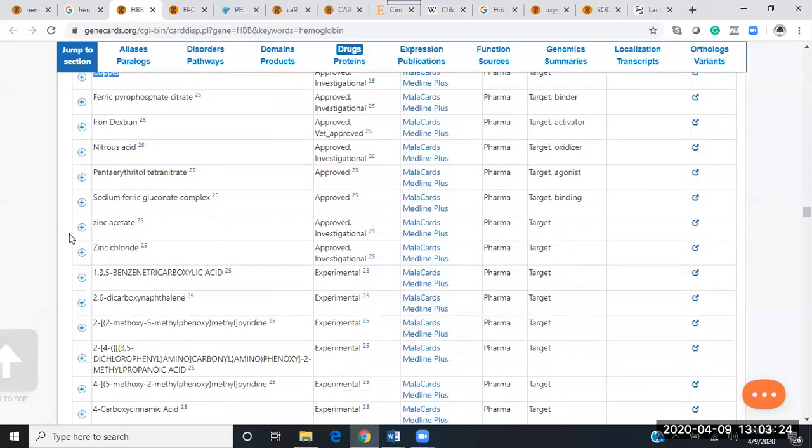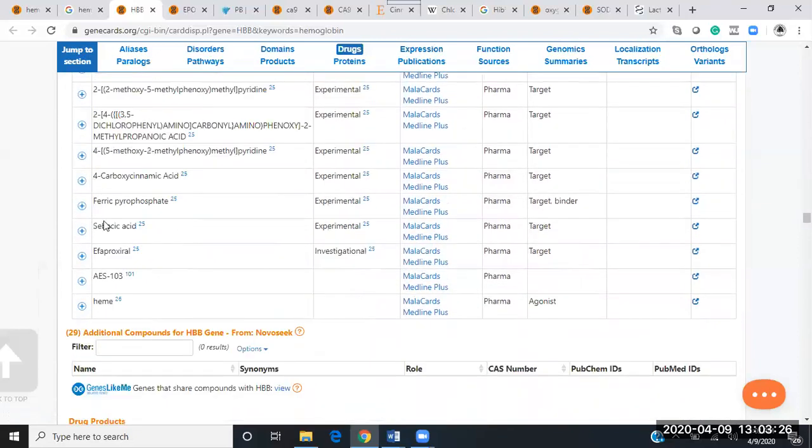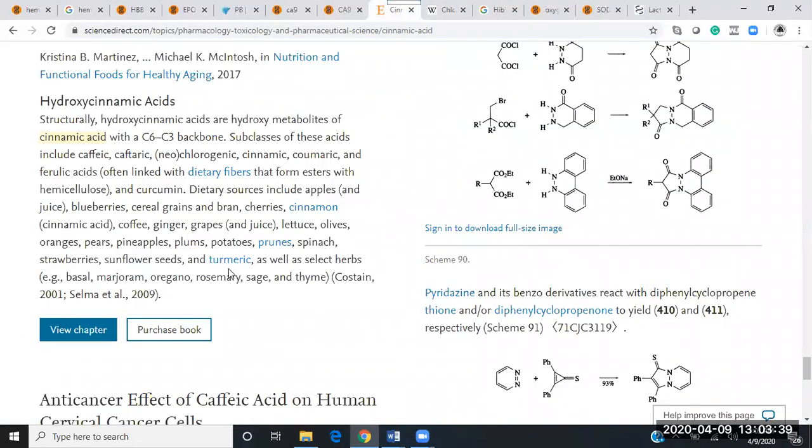Down here they also mention carboxycinnamic acid. Let's look at cinnamic acid in this paper. Where can we find cinnamic acid? Dietary fibers, curcumin, apples, blueberries, cherries, cinnamon — obviously a great antiviral — and coffee.